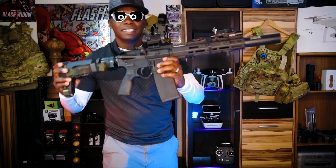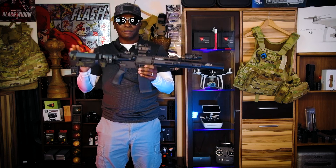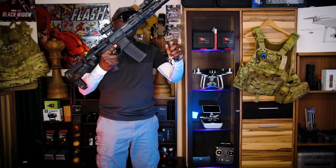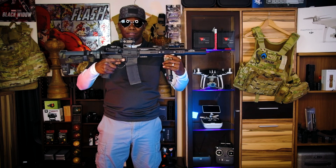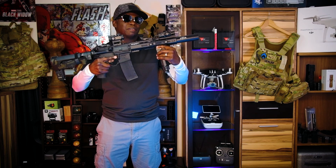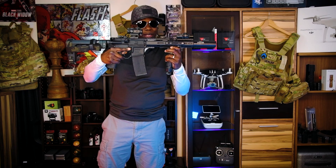What is an SBR — a short barrel rifle? According to the ATF, this is considered an AR pistol in the state it's in right now. If I was to take this foregrip and attach it, according to the ATF this now becomes a short barrel rifle just because of the grip. If I take this off, it's an AR pistol. If I put this on, it's a short barrel rifle.